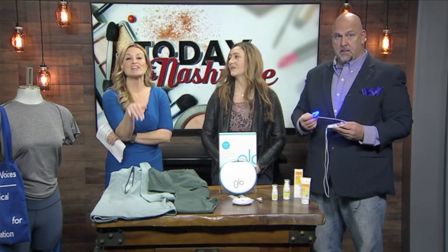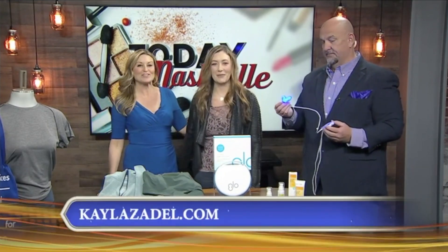Do not put that in your mouth — please don't put it in your mouth! I am fascinated by this. You can check out Kayla's website for more tips at KaylaZadel.com. Thank you so much for coming in. Happy New Year!